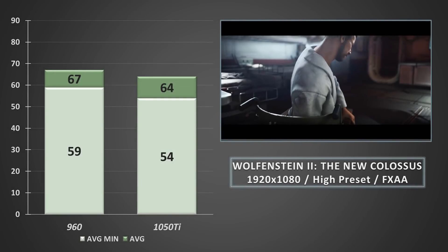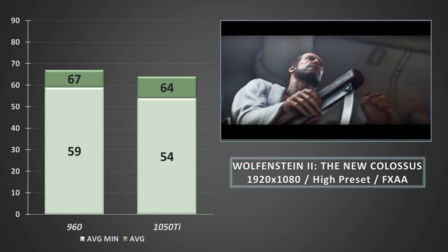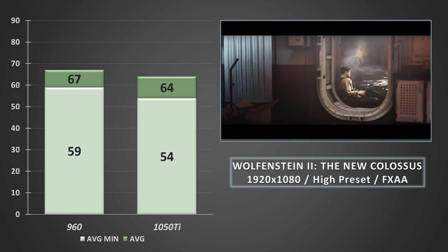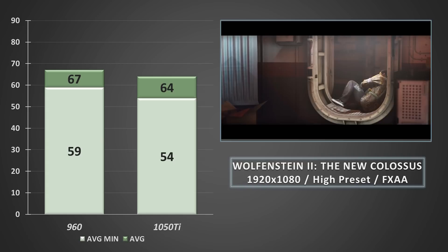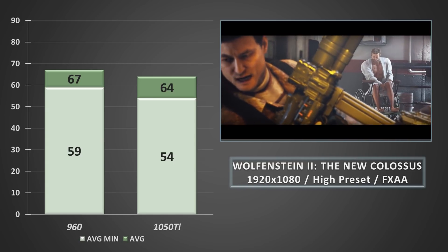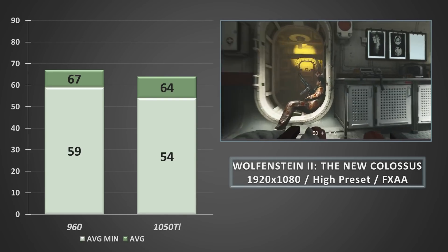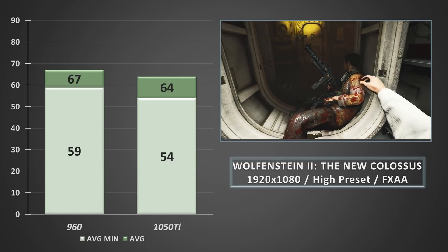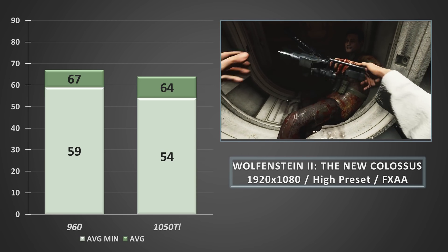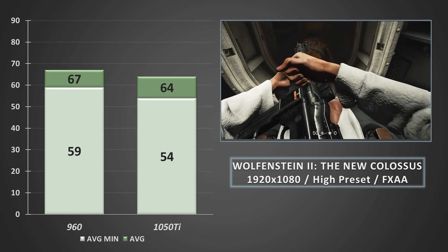Wolfenstein 2 proved to be a nice workout for both GPUs. Running at the high preset, the 960 takes a commanding lead over the 1050 Ti in the initial stages, with about a 5% gap between the two cards at stock clocks. On the average minimums we see a 9% gap. Getting the average lows so close to 60FPS was great for the 960, resulting in a playthrough with less noticeable stutter. That's not to say the 1050 Ti performed poorly, with averages of 64FPS and average minimums still in the mid-50s.